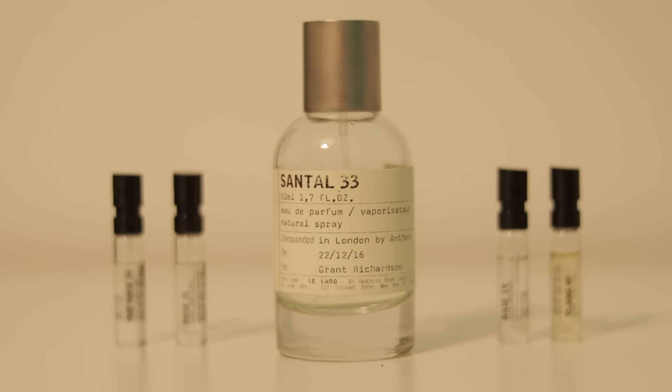I bought every Le Labo fragrance so you don't have to. I have one full bottle and the rest are samples, because I would be horribly broke if I bought a full bottle of every single release from this brand.